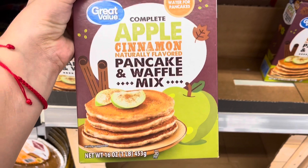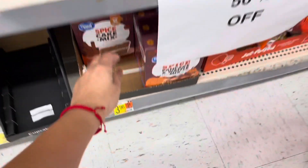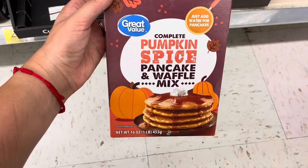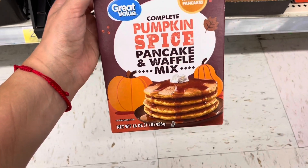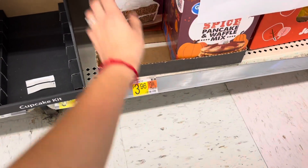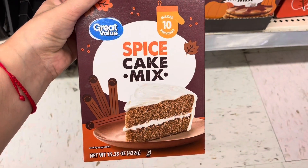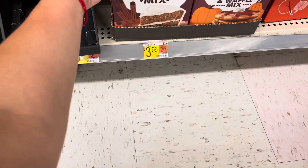There are a few things on clearance worth checking out in your locations. I have the apple cinnamon pancake waffle mix, and they also have these, which I think are perfect for Thanksgiving — pumpkin spice. If you have people over, like family and friends, you guys can make some pancakes the next day. And I have the spice cake mix — it makes 10 servings. All of these are half off as well, so check them out.